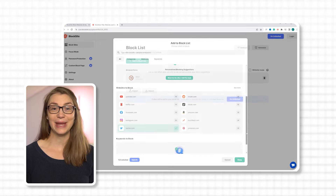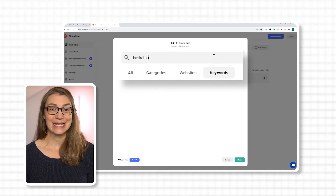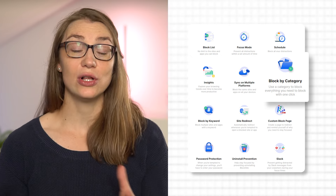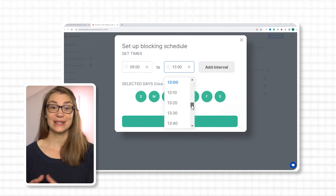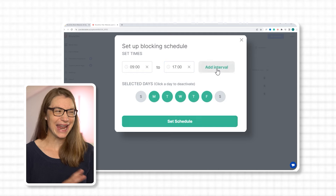In the free version of BlockSite you can block three items. An item can be a website or a URL that contains a specific keyword, such as 'booking' when you want to prevent yourself from browsing too many travel websites, or you could specify something like 'basketball' so you cannot check any related news and sports content. In the unlimited version you can also block whole categories like 'social' to block all social media websites. If you only want to block specific websites during the day when you are working or studying, you can set a schedule defining which times and days the items should be blocked.